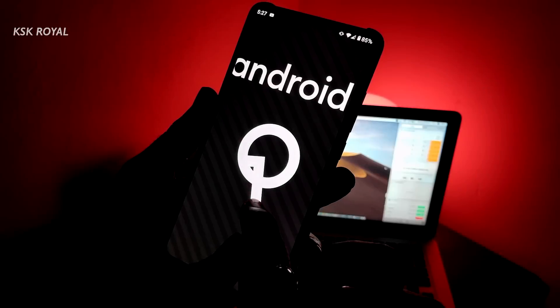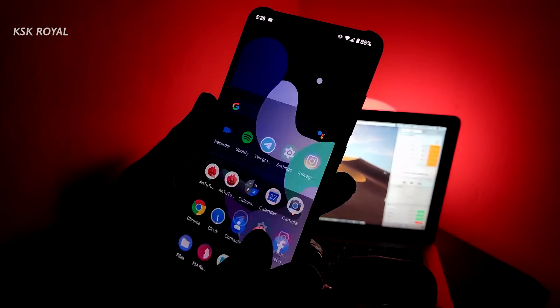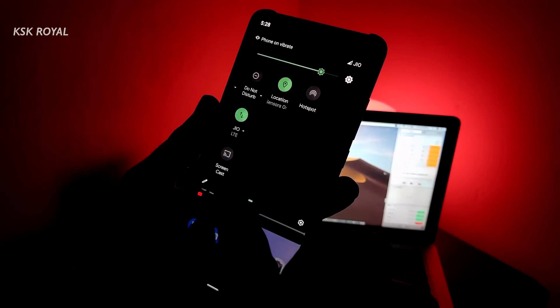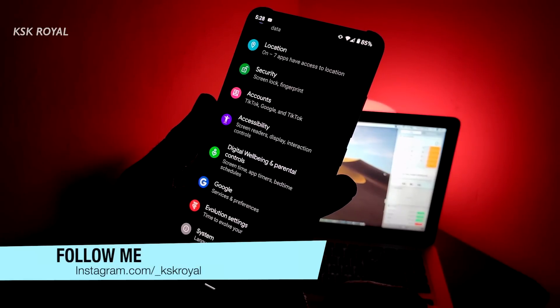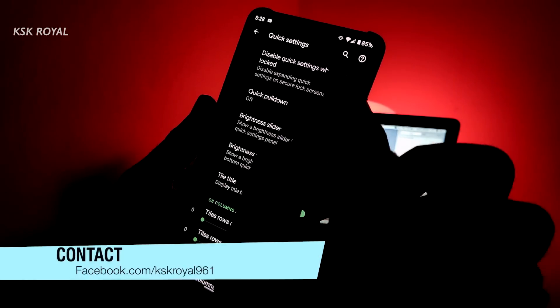Currently, this ROM is available for a few devices, and in future you can expect to taste this ROM on your specific device. In this video, I will share my experience of Evolution X using my Redmi K20 Pro. So without wasting any time, let's get into the video.